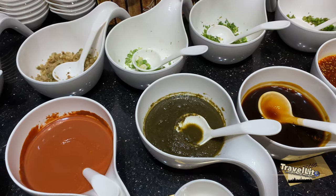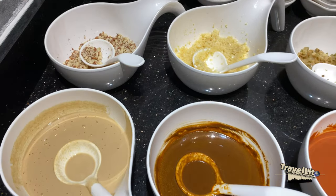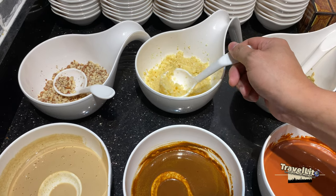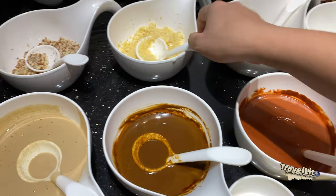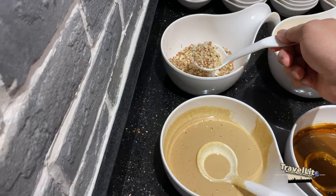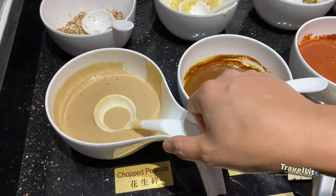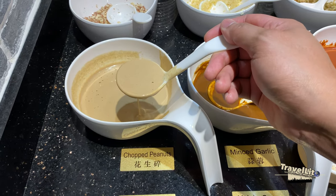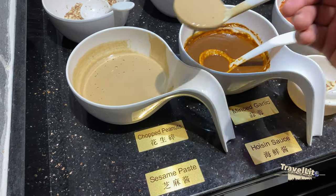Now it's time to take the sauce mixture for my soup. These are my usual selections — of course you can do your own mixture as you like. More garlic, more peanuts, and sesame paste.